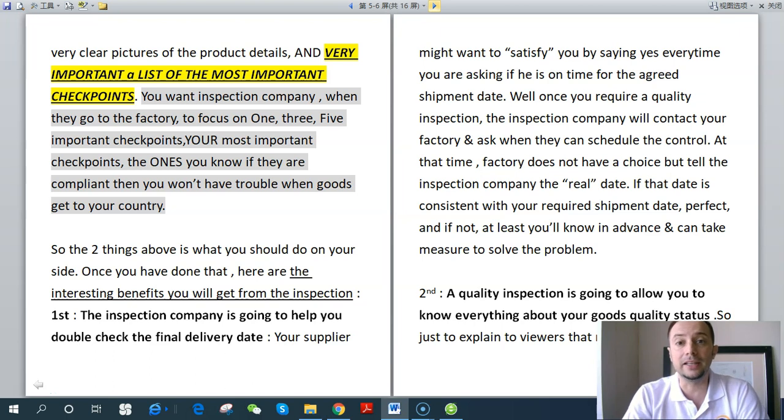Very important: provide a list of the most important checkpoints. When the inspection company goes to the factory, you want them to focus on one to five important checkpoints — not 10, 20, or 30, that's impossible. You can have up to six or eight, but not too many. These are your most important checkpoints — the ones where, if they are compliant, you won't have any trouble when goods get to your country.